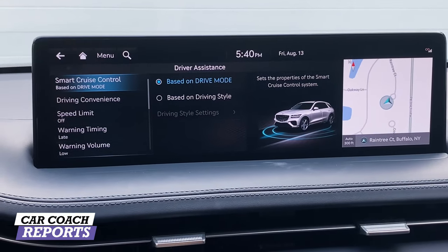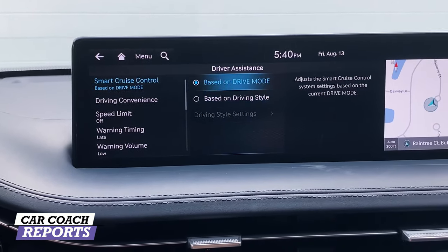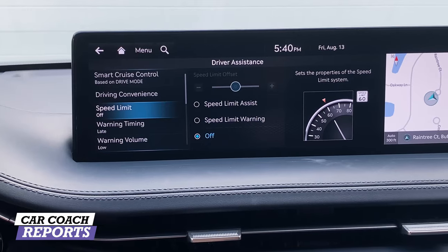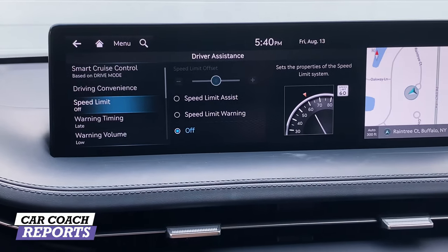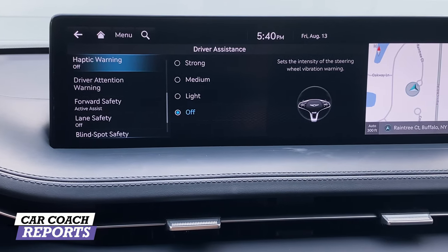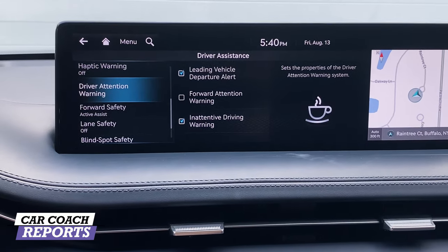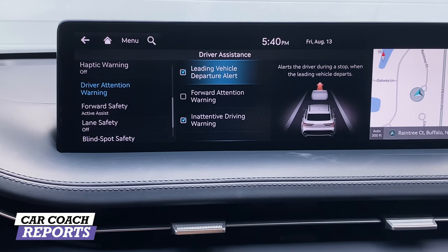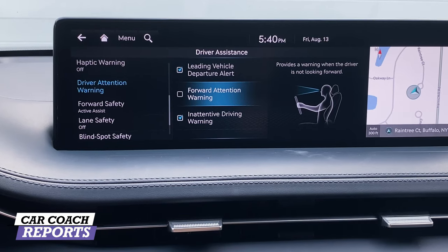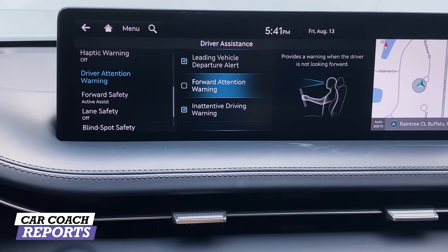There is a standard suite of safety features for the Genesis lineup, including smart cruise control adjustable based on driving style, highway drive assist, highway lane change, speed limiter, warning timing set to late or standard, warning volume, and haptic warning that vibrates the steering wheel at light, medium, or strong intensity. There's also a driver attention warning with leading vehicle departure alert, which is really nice when sitting at a traffic light.